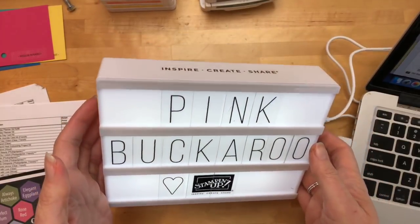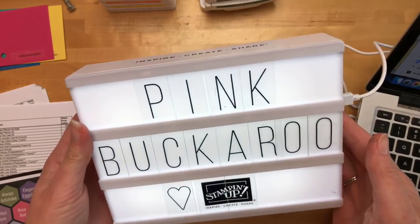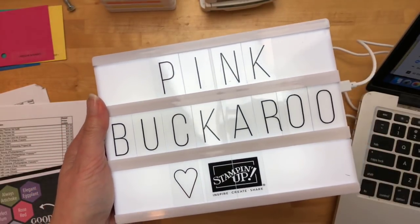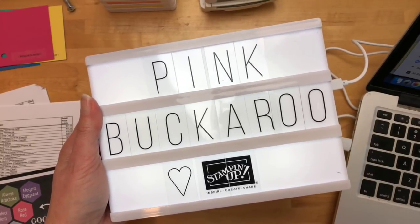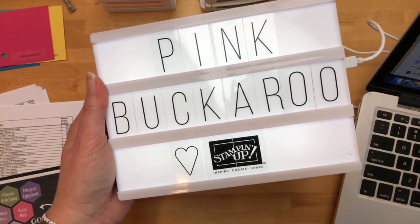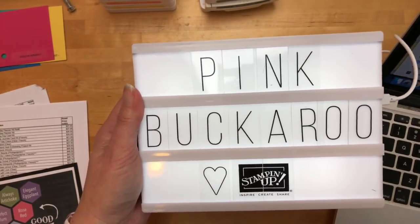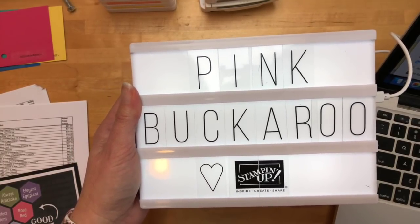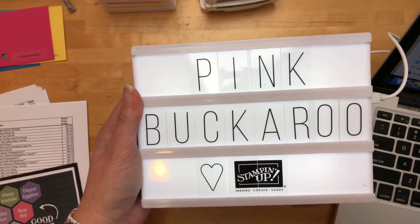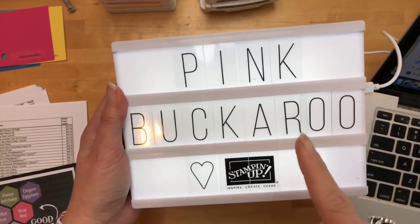Here is my light box. We got these at On Stage — they're not in the catalog, they're just a fun gift. Heidi Swap makes these and you can get them at Michael's and Hobby Lobby. I even asked for it for Christmas one year and didn't get it. I hear sirens — surely they're not coming! Those of you who are asking, this is not in the catalog but you can get them at your craft store. They won't have the Stampin' Up! logo, but they're still cute.